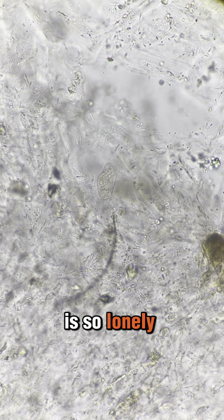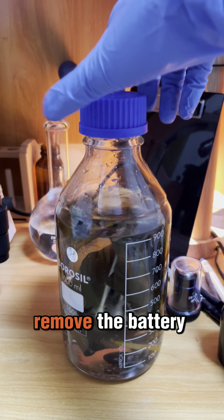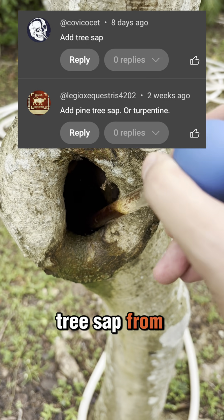Look at this poor guy. It is so lonely. Therefore, I need to do something to revive the sandbox. I dilute it again and I remove the battery which I think is the most devastating. Also, I need to add more natural stuff. I collect some tree sap from a tree hole.